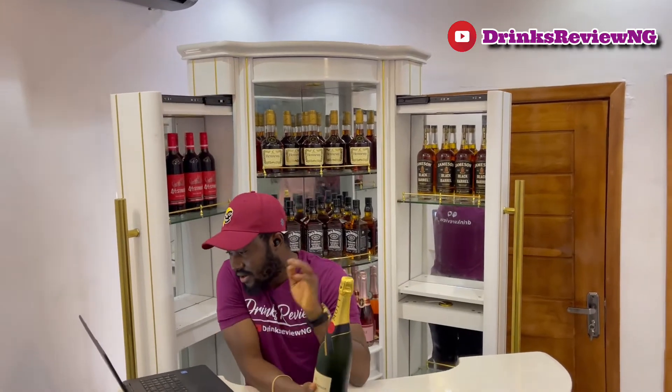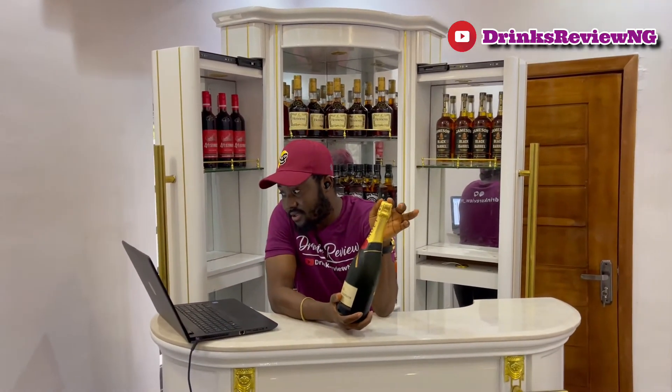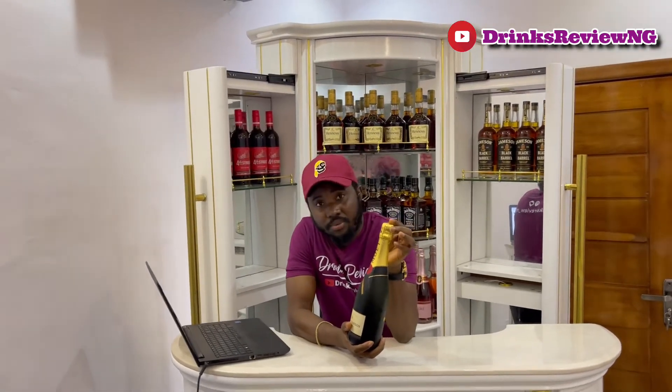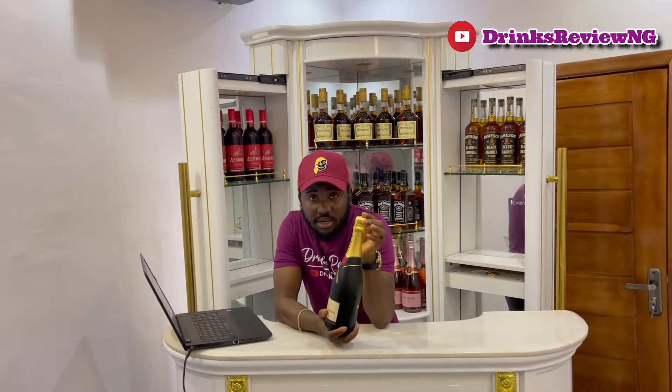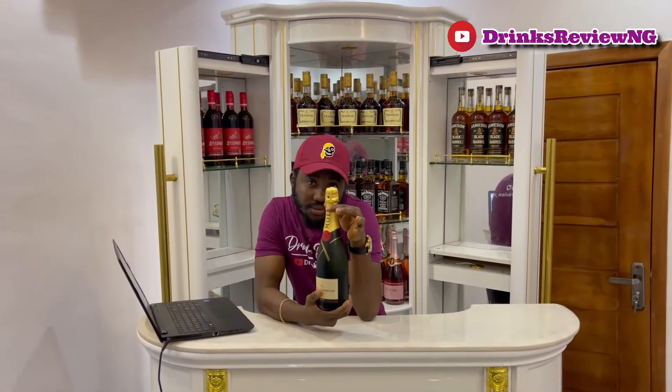Moët Imperial is the iconic champagne. It was created in 1869 and I think it's the flagship of Moët & Chandon. It talks about their style and their winery skills — this is the classic champagne.